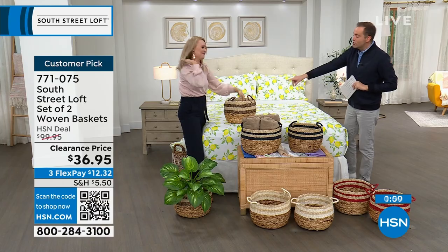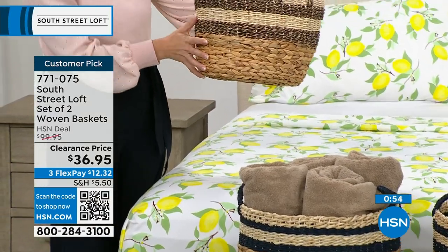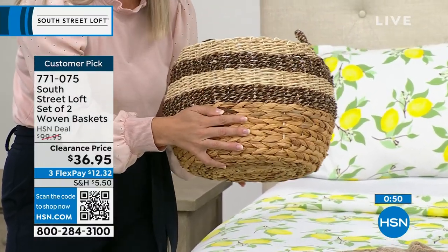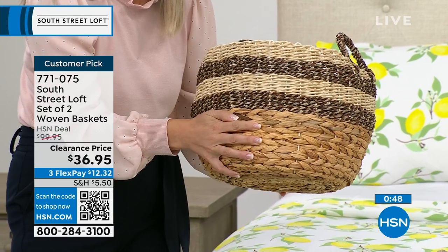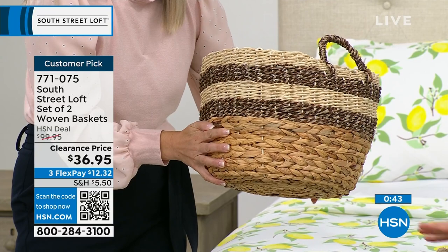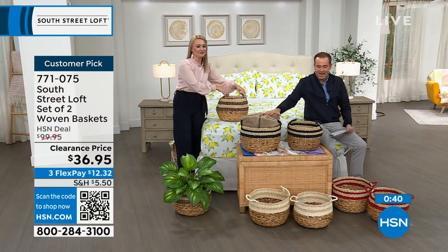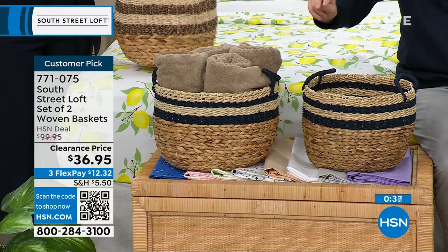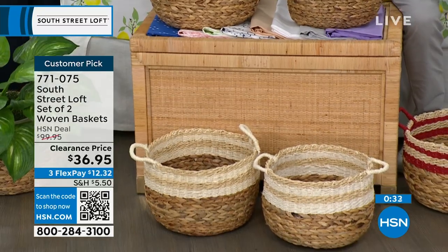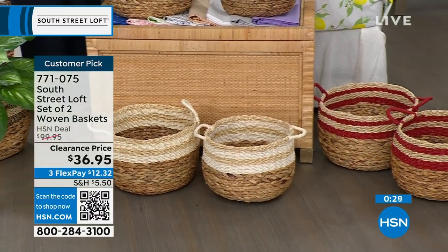To be clear on colors: the one Stephanie is holding is called black, though it's really dark brown with natural tones. The one in the middle with the towels is called navy. Down on the floor in front of the navy is the beautiful white. And next to us we have the red. So the choices are white, navy, red, and the black/natural color.